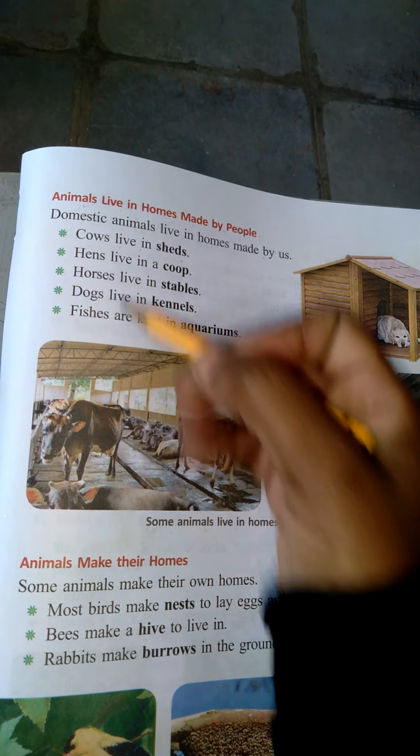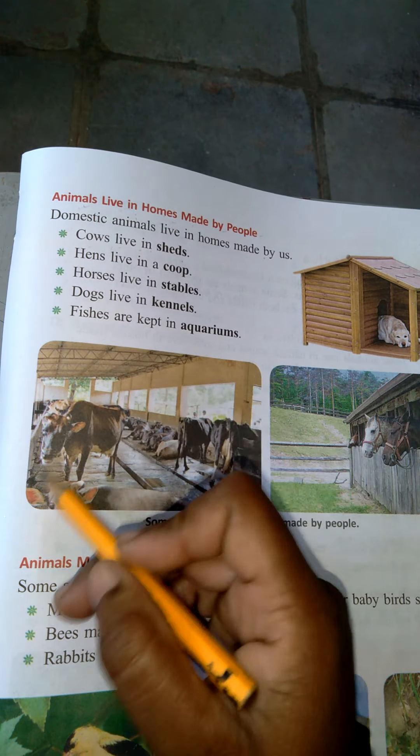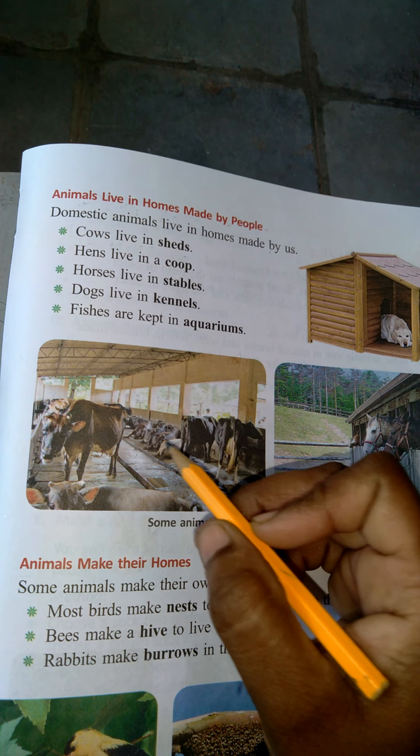Cow lives in a shed. This is what is called a shed. Cow.